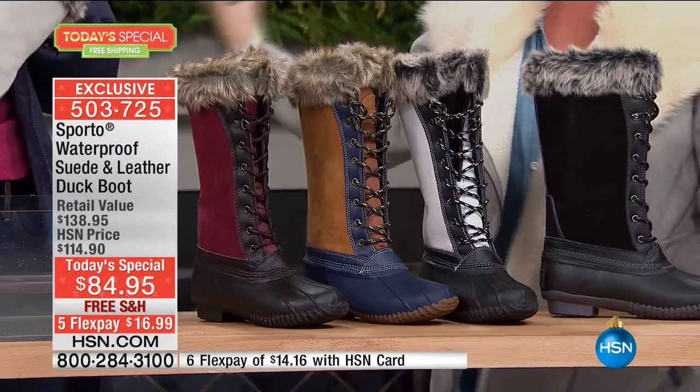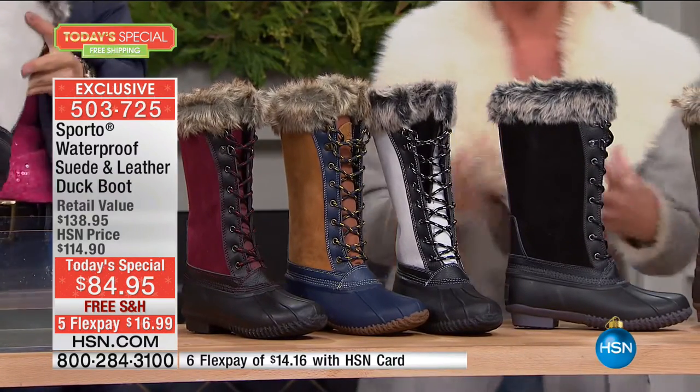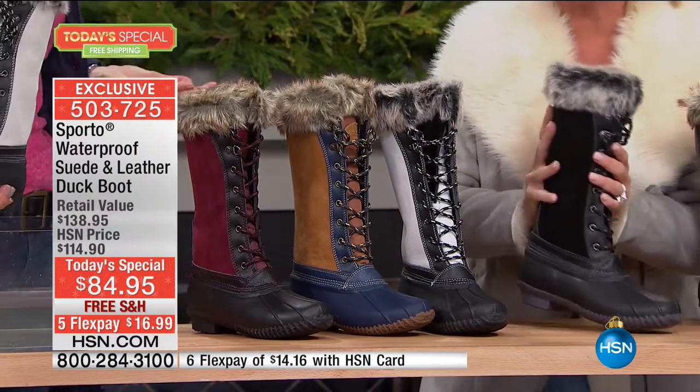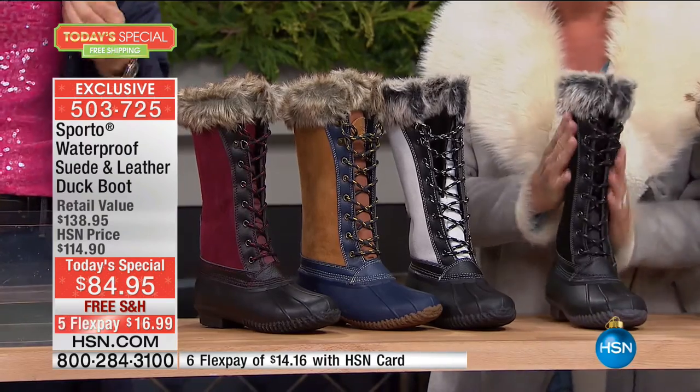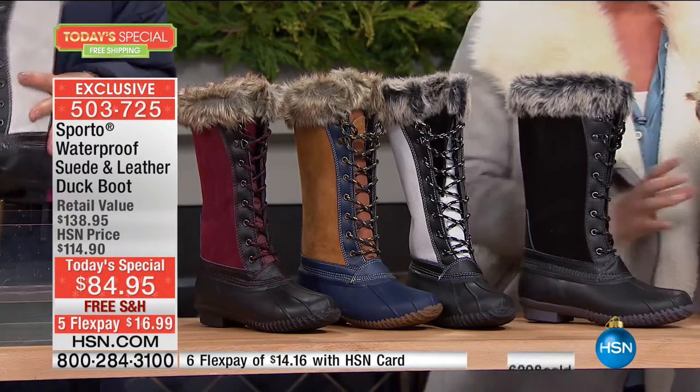Go true to size because of the adjustability. You have warmth, comfort, and ease of mind. It can be raining, sleeting, snowing, slippery outside — you could be on a muddy trail. This is your go-to boot. And the best part? You look great. You don't have to sacrifice your personal style anymore just because Mother Nature's playing tricks on us.